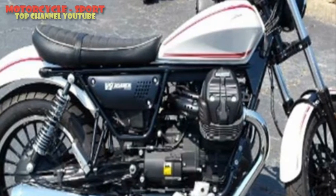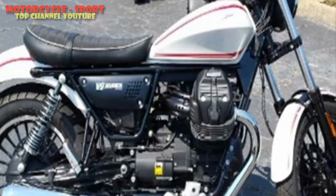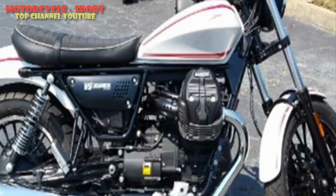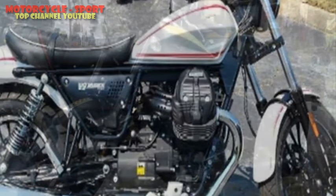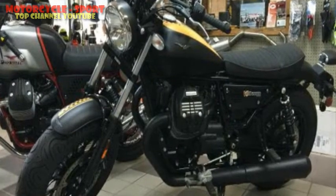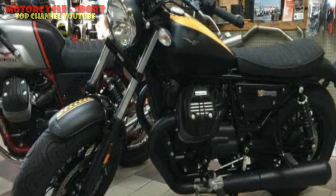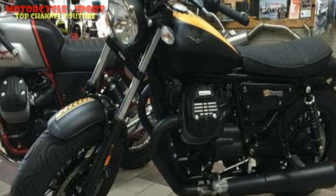Under Piaggio ownership, the Italian bike maker was officially brought into the Indian market last year, and it's still a relatively unknown brand here. Moto Guzzi has been a niche market player for decades now with global sales figures averaging about 6,000 units a year, so it's not a shocker that mass market consumers in India haven't heard of the brand.